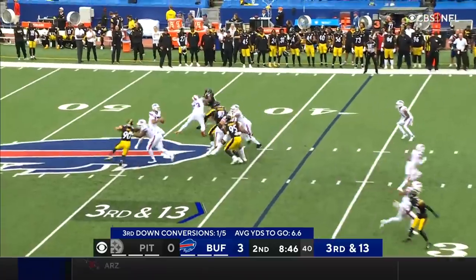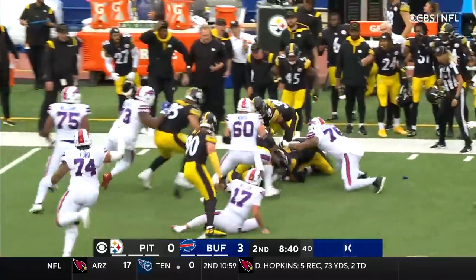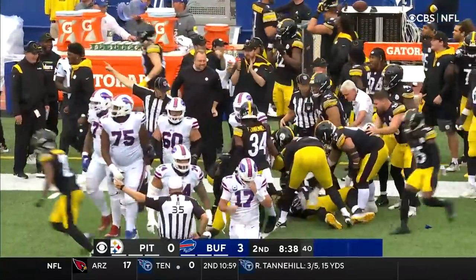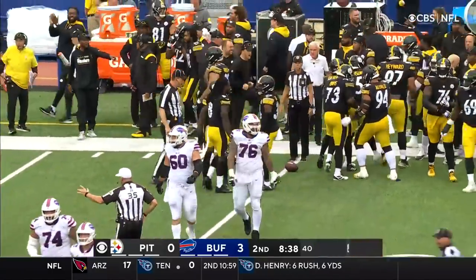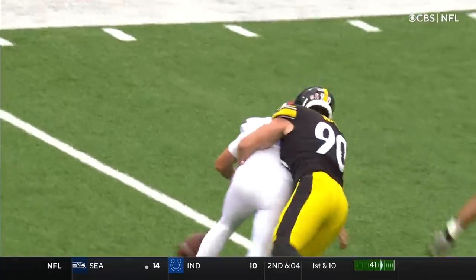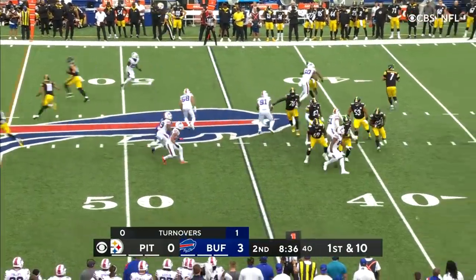Now it's third and 13. Allen steps up, hits from behind by T.J. Watt — the ball is free! Loose football, Steelers believe they got it. The word on the field is recovered by the defense — Cameron Hayward on the recovery. Watt, number 90, didn't feel like he played very well against Darryl Williams last year, and he just used that muscle to jar the ball free.